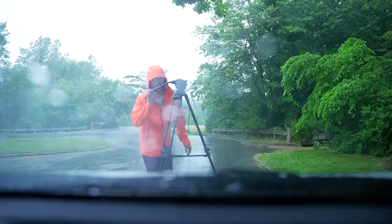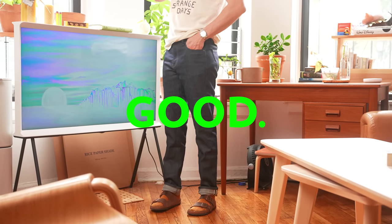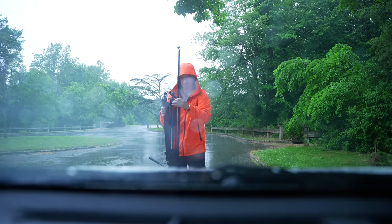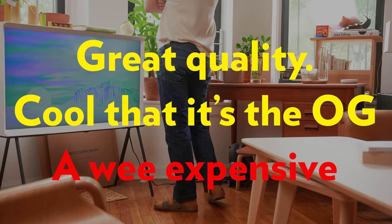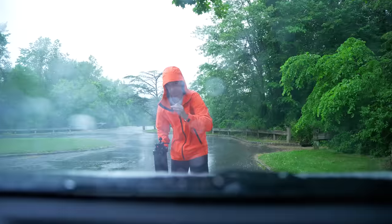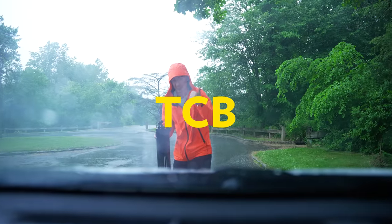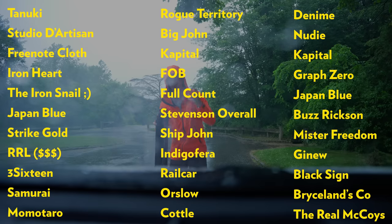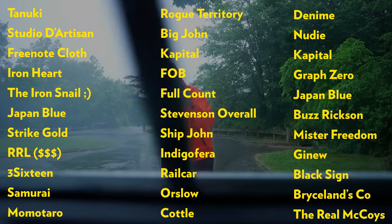In conclusion, is Uniqlo selvedge denim worth it? Yes — there is no better selvedge denim deal in the world that I know of. Is Levi's LVC denim worth it at the end of the day? To be honest, it's not worth it unless you are a mega fan of the Levi's brand and no other brand will do. But if you're willing to look at other brands like TCB, Sugarcane, Unbranded, Naked and Famous, Oni, Pure Blue Japan — there are a million other avenues where you get a little more bang for your buck.